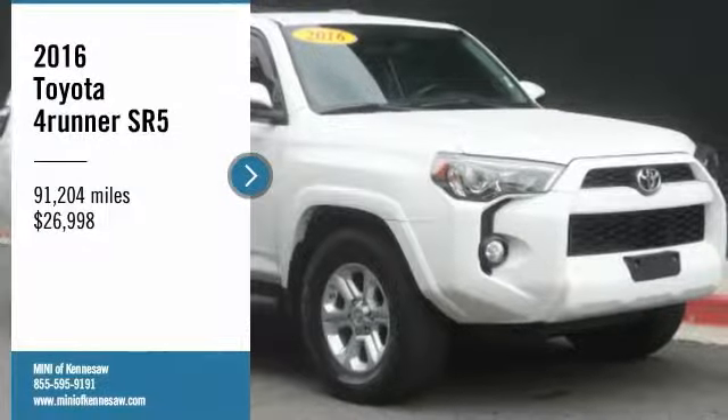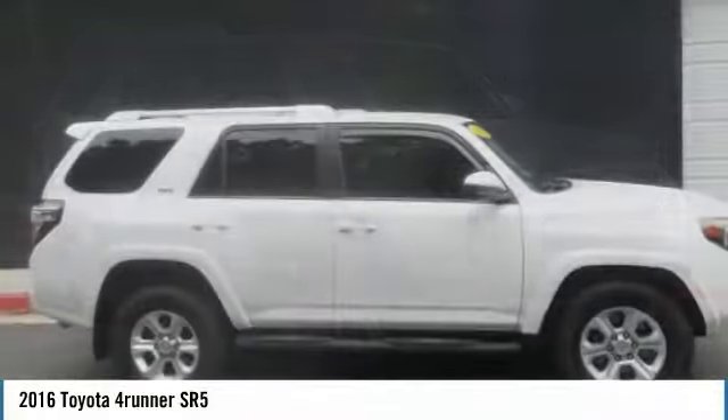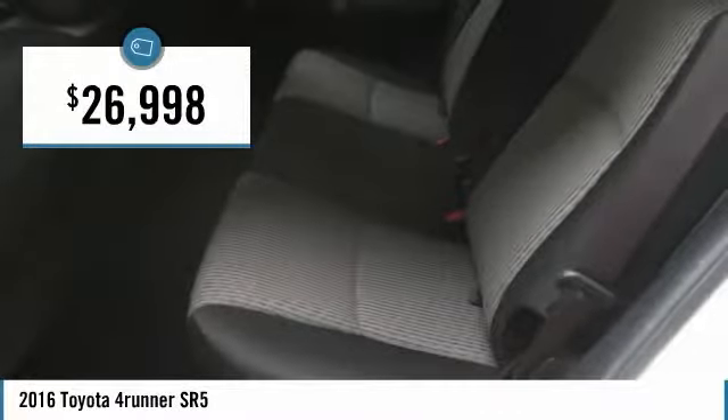Take a ride in the 2016 Toyota 4Runner. 4Runner durability is unbeatable. There are more 4Runners on the road today than any other mid-size SUV, and it's priced below $30,000.